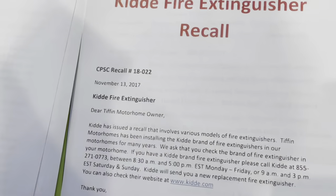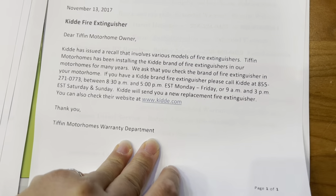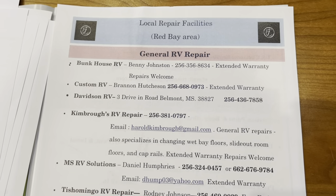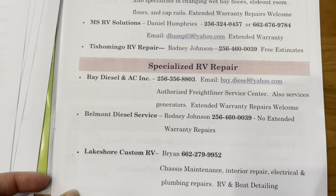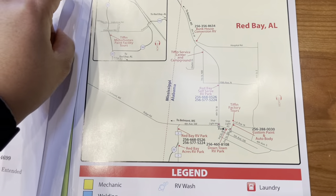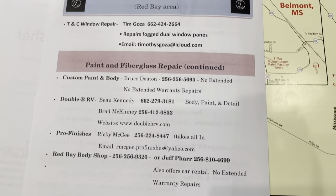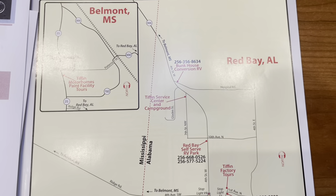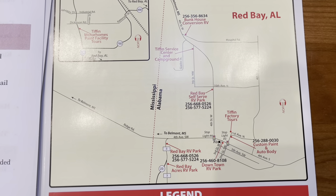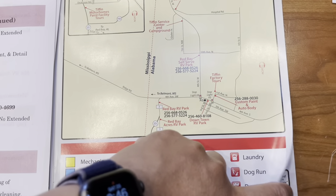There was a fire extinguisher recall for a certain brand, but we don't have that brand so it didn't apply to us. There's also a listing of all local repair facilities within Red Bay. Red Bay is really special to Tiffin — there are many companies and repair technicians here that work on Tiffins. We actually used a couple: one detail cleaning shop right across the street to wash and clean our RV, and another for installing undercarriage lights. There's also a Red Bay map and local discounts, coupons, and business advertisements.